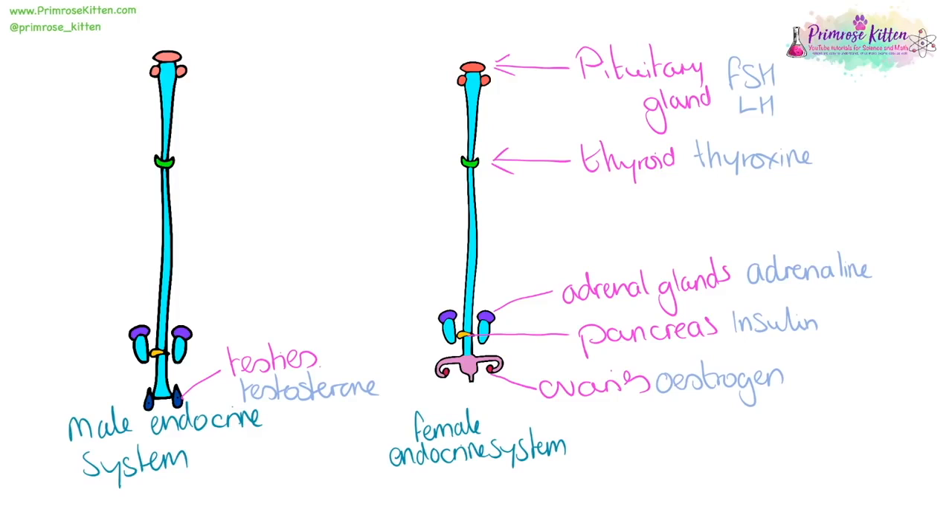The pituitary gland is very busy. Among other things, it produces follicle-stimulating hormone, FSH, and luteinizing hormone, LH.